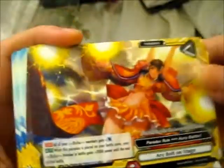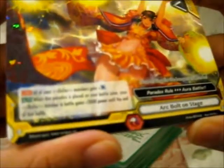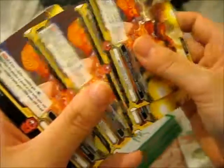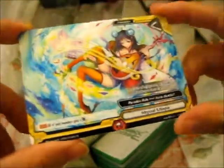Now we have a holographic paradox card — Arc Bolt on Stage: 'Now seating for the banquet of thunder' — four of those. Then the last four cards are all the same thing: Abyssal Utopia — 'The place of enjoyment will make you forget about time.' For some reason that reminds me of Percy Jackson. So that is it for all of these.